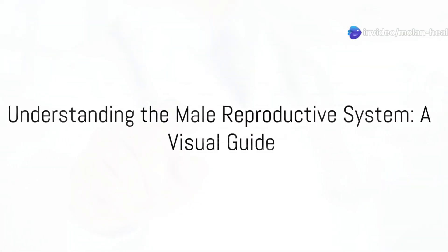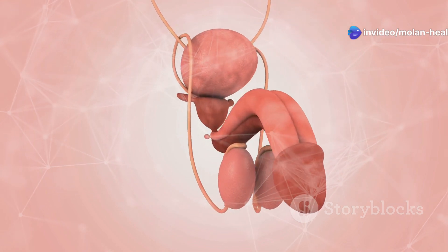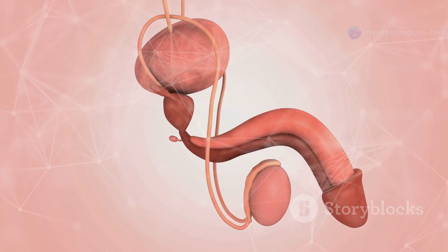Hey health enthusiasts! Today I'm breaking down the male reproductive system, complete with awesome infographics to make it crystal clear.